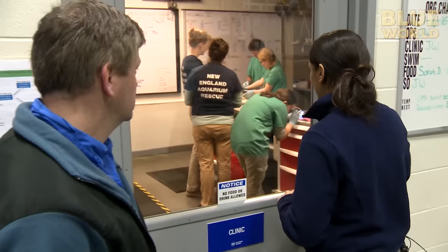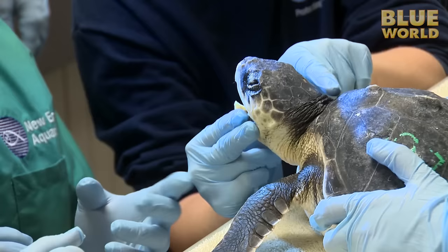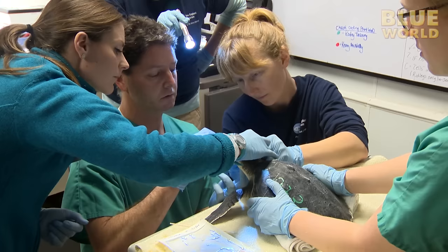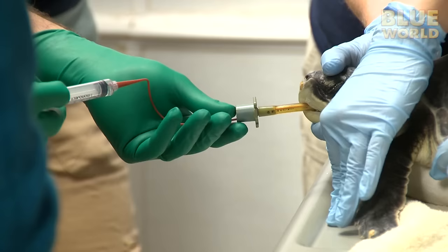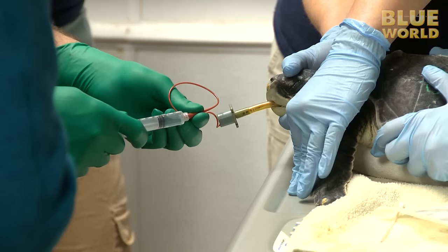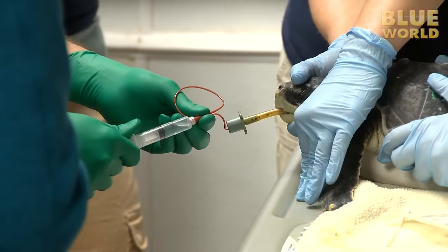Katie takes me into one of the clinics where a new patient — a small Kemp's Ridley — is being checked out. They are doing a tracheal wash to get some of the debris from the upper respiratory tract, which will be sent out for culture to identify the bacteria. Because the turtle has different sedation drugs on board, they'll monitor him for a while to make sure his heart rate gets back up to where it should be before introducing him back into the pool, and then watch to make sure he responds really well.